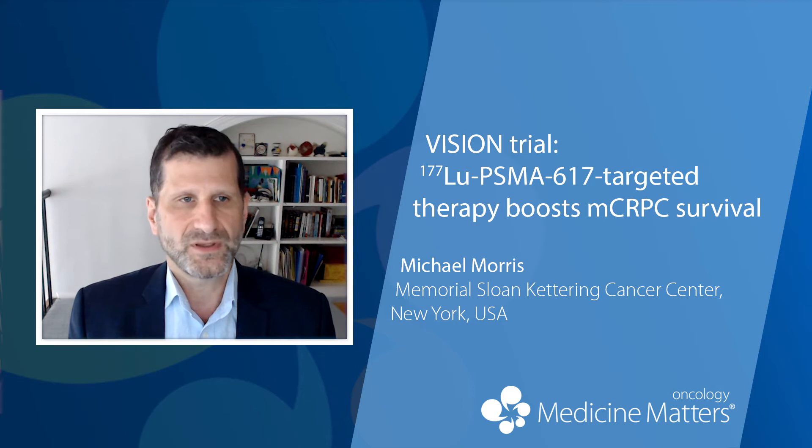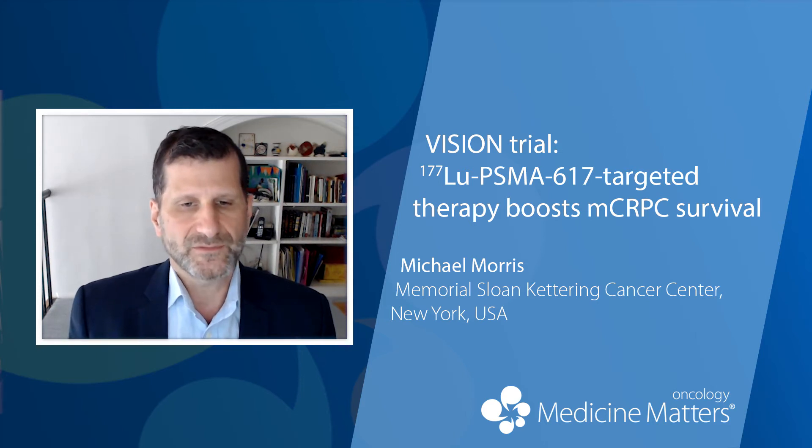For the other primary endpoint, RPFS, the risk of progression was decreased with treatment with Lutetium by 60%, represented by a hazard ratio of 0.40 with a p-value of less than 0.001. The improvement in median RPFS was from 3.4 months to 8.7 months with the addition of Lutetium-PSMA on top of the standard of care.